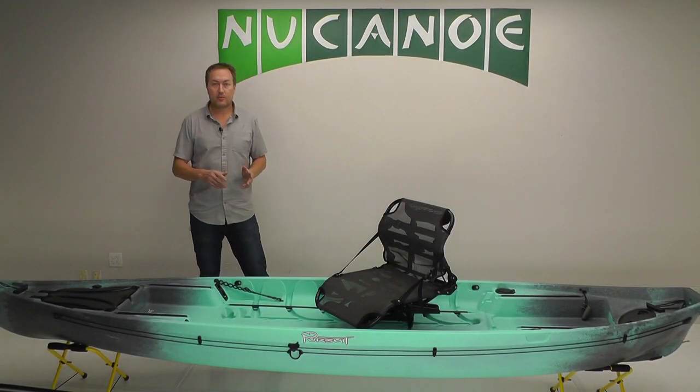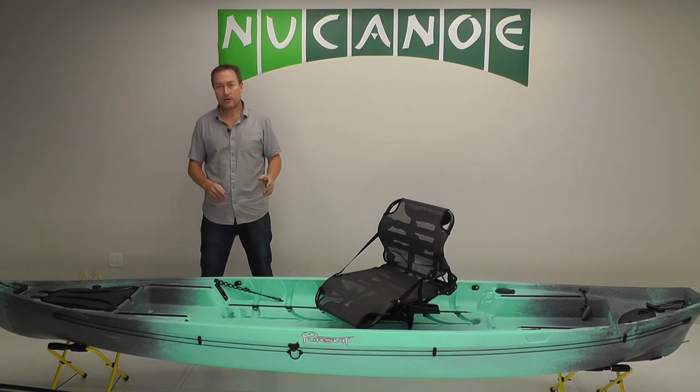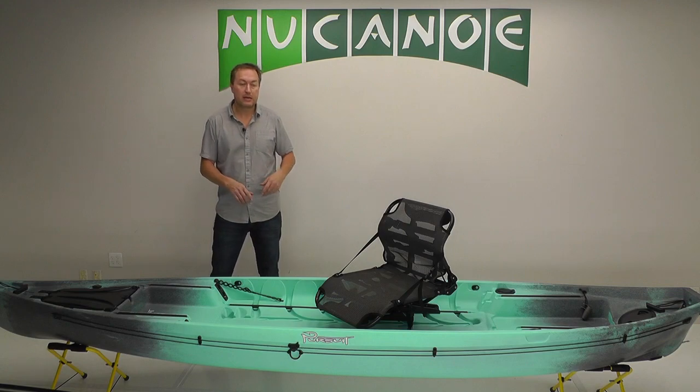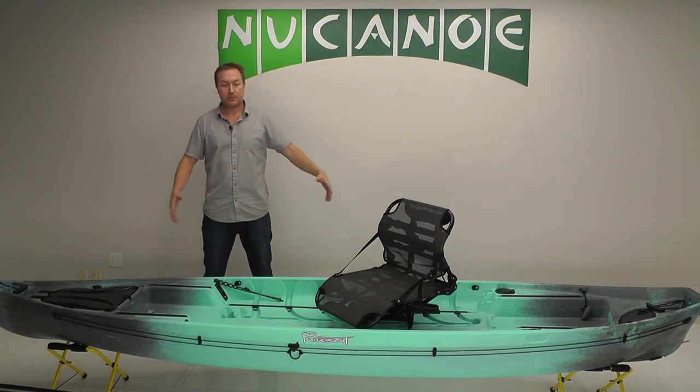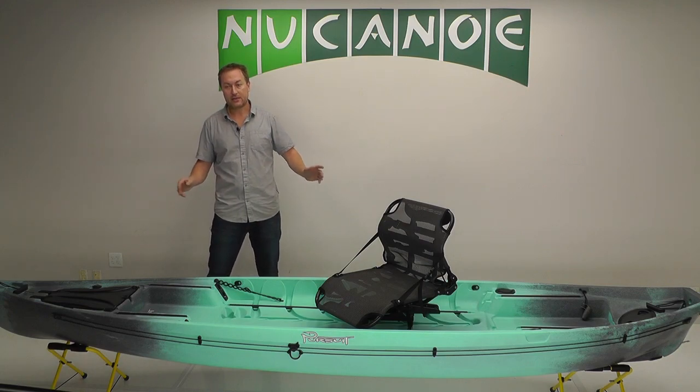The Pursuit is a high performance, high potential kayak for fishing or hunting. On the water, you've got great performance, just really top notch performance. And then in the deck, you've got the potential for anything and you're in complete control of the layout and accessorizing.